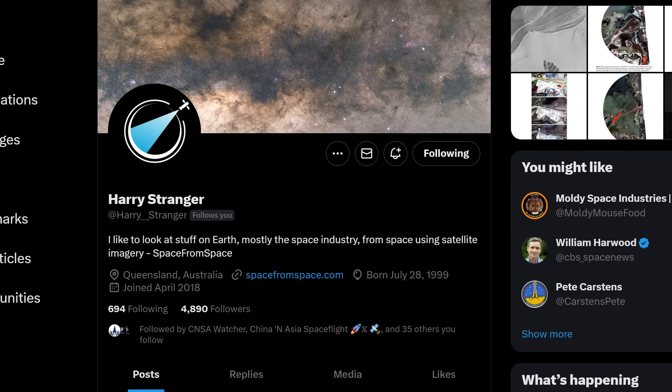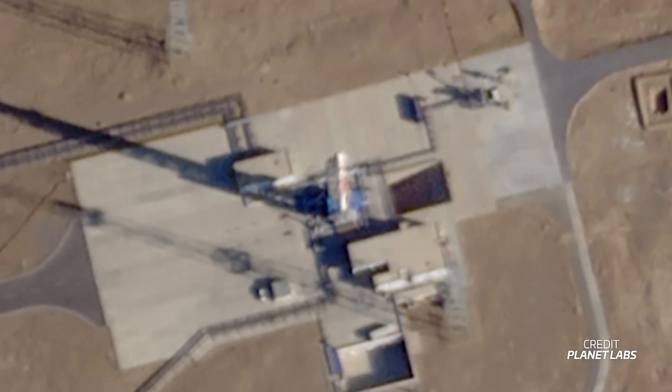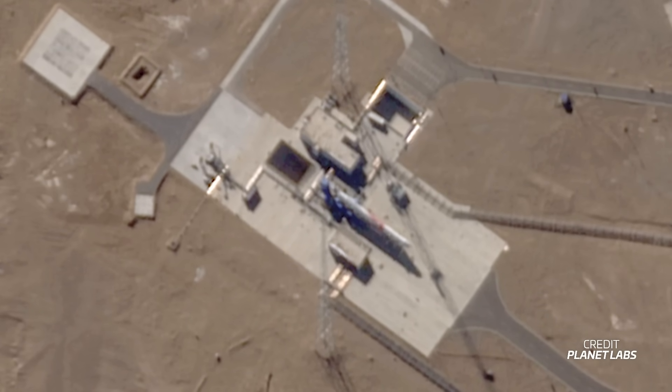NSF's Harry Stranger has been tracking Landspace's Zhuque-2 rocket over the last few days, and it looks like they're preparing for the rocket's third launch. A satellite image captured last Saturday shows the 50-meter-tall Methalox Pathfinder standing tall on its launch pad at the Jiuquan Satellite Launch Center in China — quite different from an image taken half a week prior where the rocket was clearly lying down. While there are no official updates about Zhuque-2's third flight, these satellite images indicate Landspace is gearing up for a flight. As of now, the Pathfinder has rolled back to its normal resting spot outside the hangar.